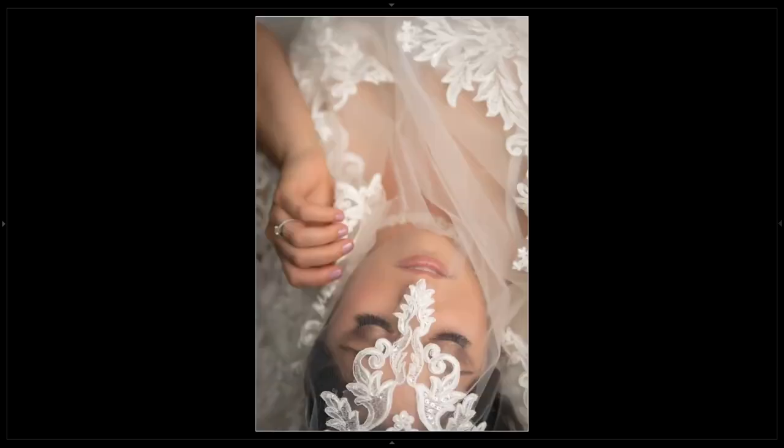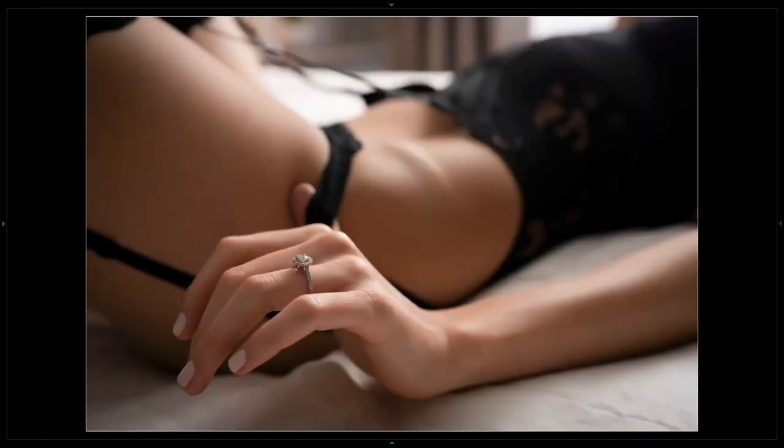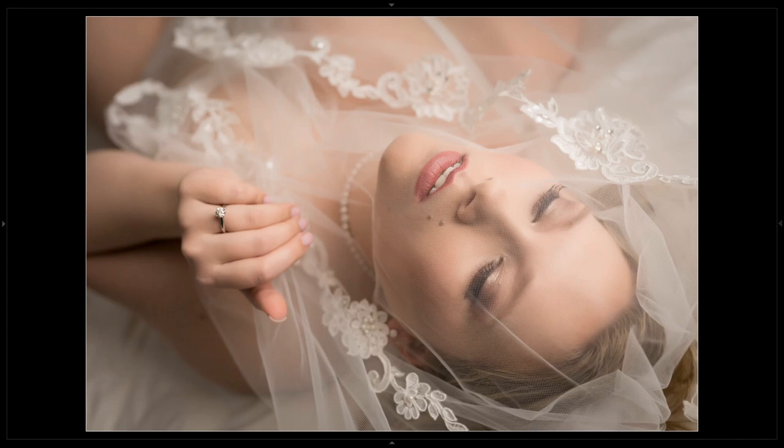You can also use this pose to focus in on interesting details. We do a lot of bridal boudoir — we like to focus in on the rings and the veil and make sure we capture those details that are important to them.